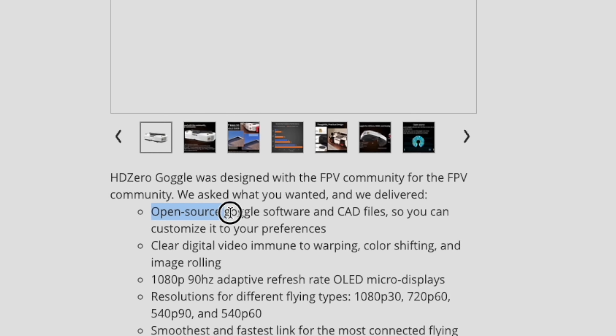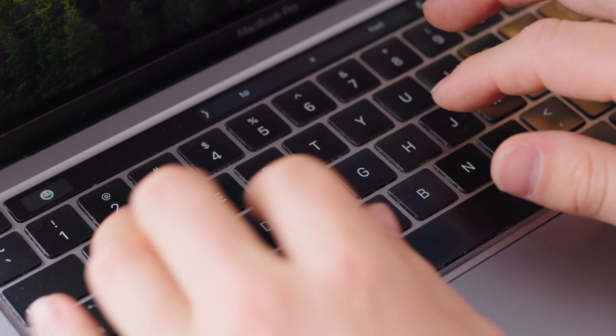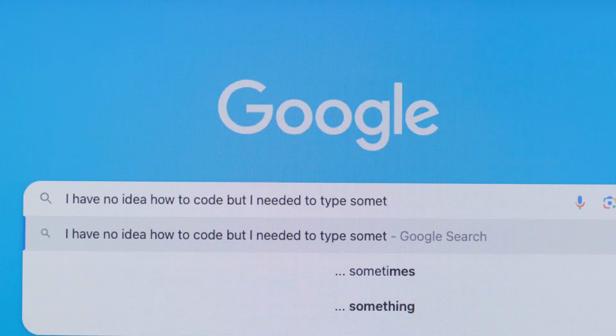Nearly everything is a fairly easy fix, and that brings me to the third thing I love: HD Zero is open source. Any person or company can in theory modify, change, or add things to these goggles, which holds a really interesting future. With more people tinkering at software bugs, things get fixed quicker, and with more companies jumping on board we should see further hardware innovations too. If something is a problem, someone has probably already solved it.